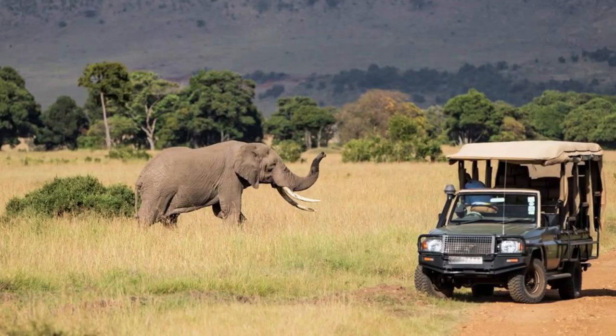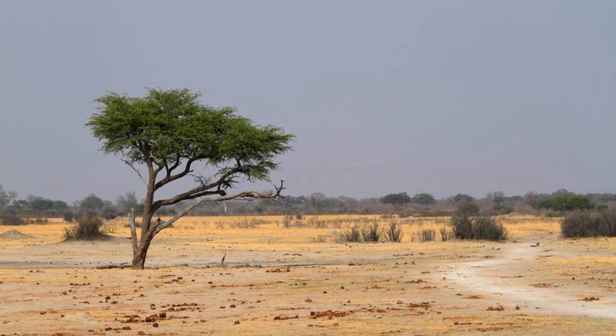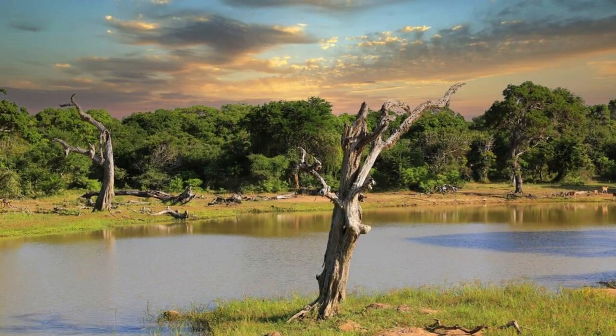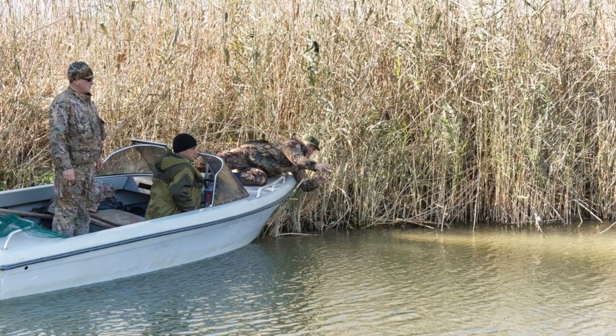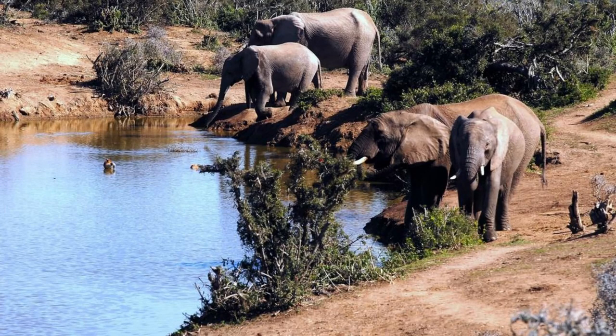W National Park. Embark on a safari adventure at W National Park, a UNESCO World Heritage Site and one of West Africa's premier protected areas, located in the Sahel region of Burkina Faso. Explore its vast wilderness, including savannas, woodlands, and wetlands, which provide vital habitat for a wide variety of wildlife species. Encounter iconic African animals such as elephants, lions, giraffes, and antelopes as you take a guided game drive or boat safari through the park. W National Park is a paradise for nature lovers and wildlife enthusiasts seeking an authentic African safari experience.